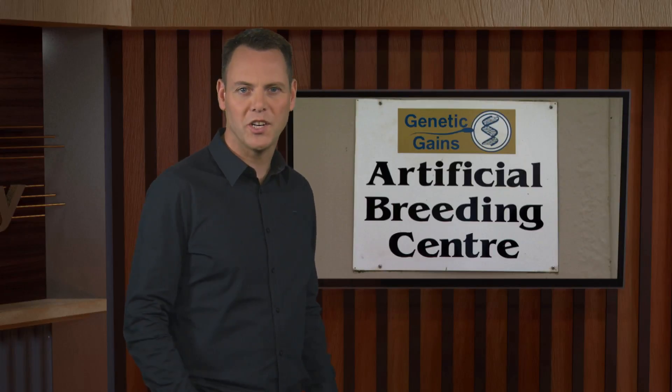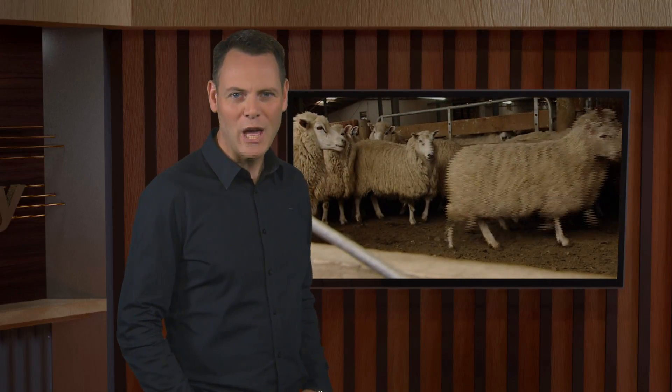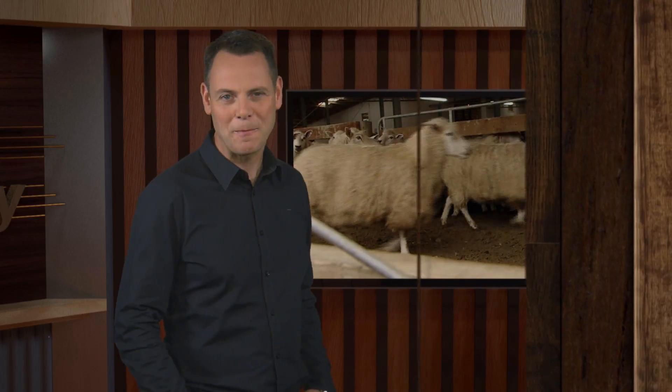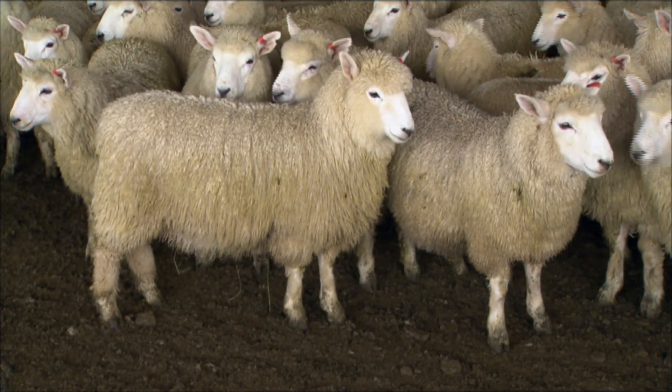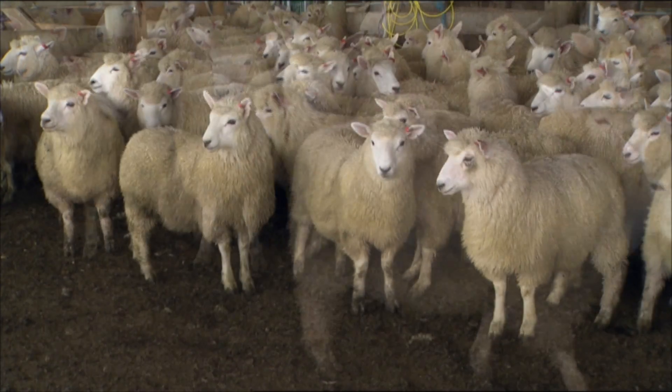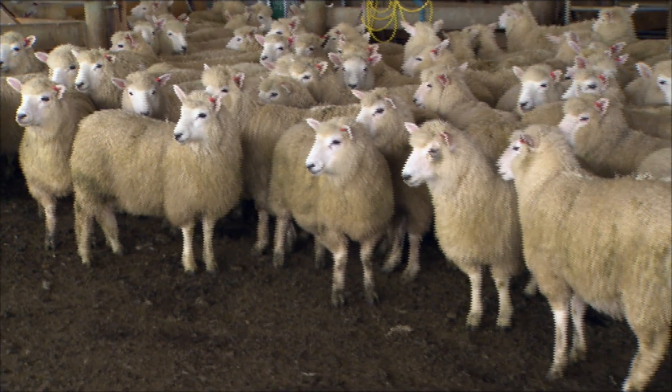Julia Aspinall established Genetic Gains in 1995. A passion for breeding technology led her to set up the company with the aim of improving New Zealand's sheep industry. At the beginning of 2011, Julia developed a data logger — a handheld data collection device designed for breeders. Julia tells us about this and the business of semen collection.